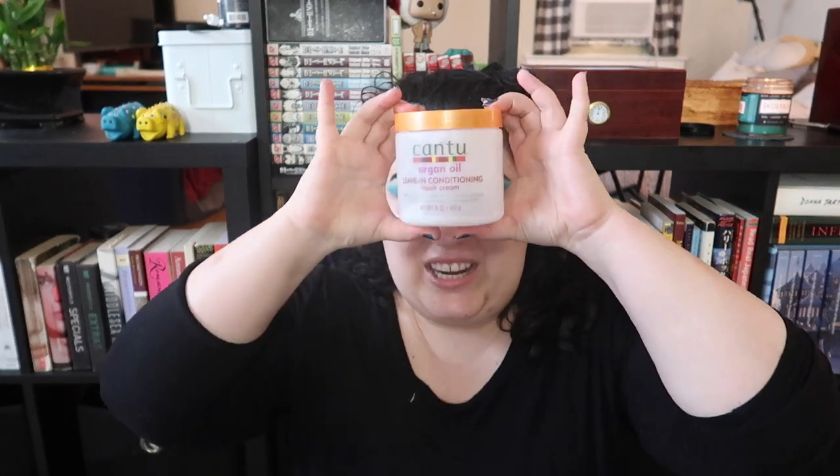Next I have two deep conditioning treatments I love — on opposite ends of the price spectrum. The affordable option is from Cantu: the Argan Oil Leave-In Conditioning Repair Cream. This thing is gigantic and lasts me a couple of months. I love the smell — it's light, fresh argan oil, not overpowering. It's so conditioning and really affordable. I found this big container at Target and it's my go-to affordable deep conditioner.